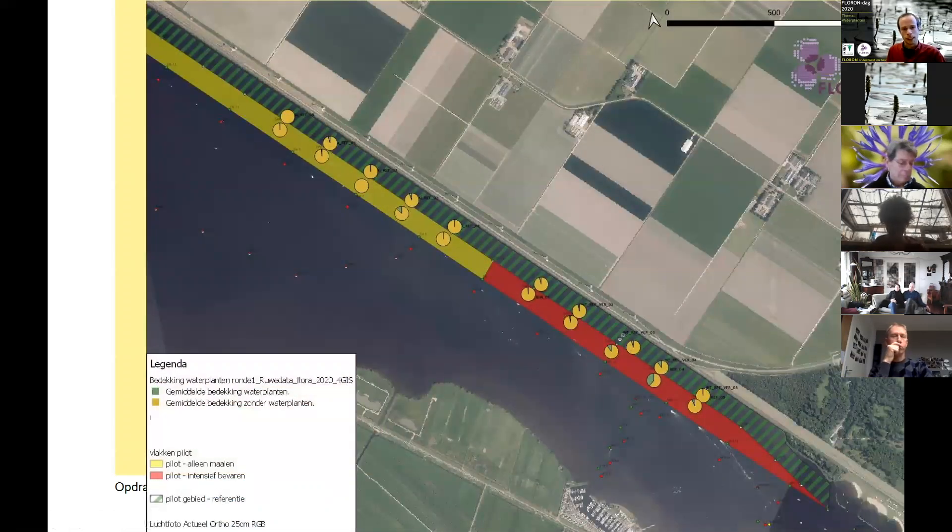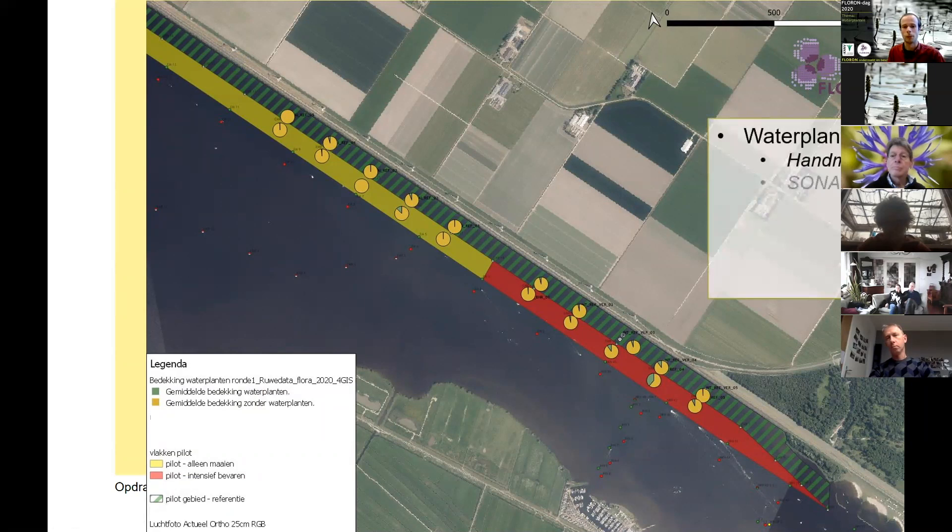Dit plaatje laat de proefopzet zien. Het gele gearceerde vak is de locatie waar gewoon gemaaid werd, zoals normaal. Het rode vak is waar intensief bevaren is. En het groen gearceerde vak is de locatie waar helemaal geen beheer plaatsvindt — want we moeten het natuurlijk vergelijken met een plek zonder beheer, anders kan je niet zien wat het effect van het beheer was.